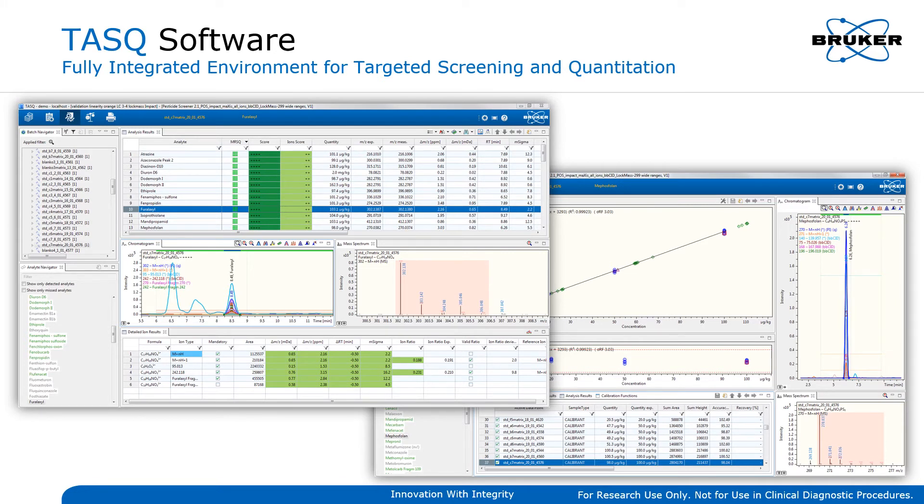Bruker's LC-MS and GC-MS solutions for targeted food analysis are automated through a fully integrated software environment called TASC. TASC software is uniquely fitted to provide screening and quantitation of targeted compounds in one seamless workflow. Screening results are supported by simplified color coding of matched parameters, and detailed information on individual diagnostic ions is just a click away. TASC enables full quantification for an unlimited number of targets within the same graphical user interface. Predefined rules can be adjusted and extended to meet specific laboratory requirements, and single-point and legacy calibration schemes are also supported.